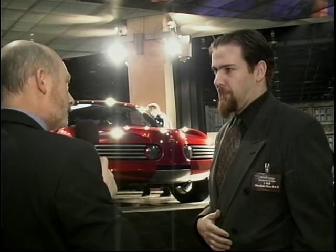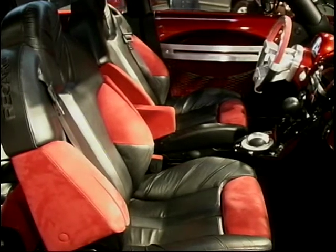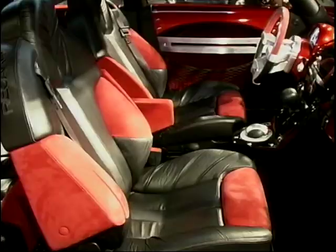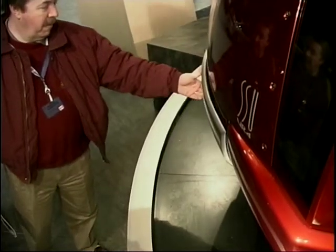Could you actually put it into production if you got the go ahead? Well, there are certain things that would have to be toned down a little bit. This is a concept car — there are several features that are over-exaggerated. But the overall theme could be translated into a production vehicle.